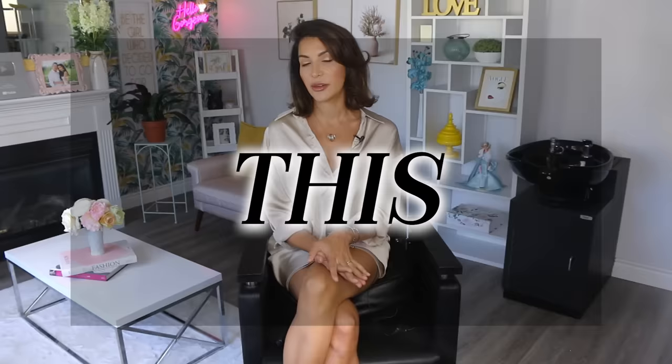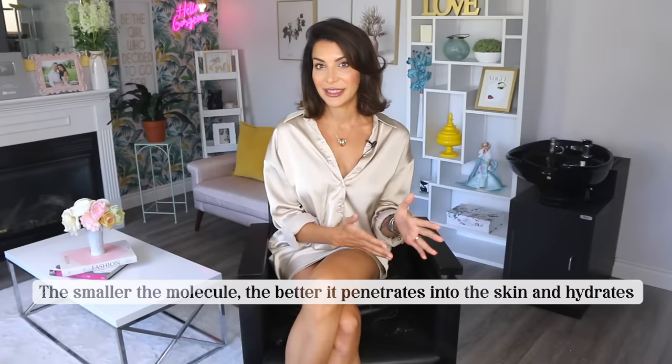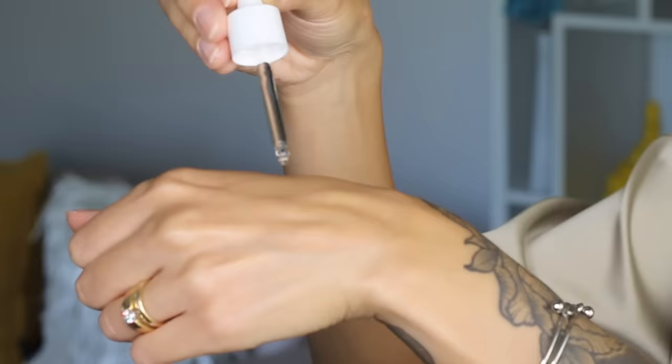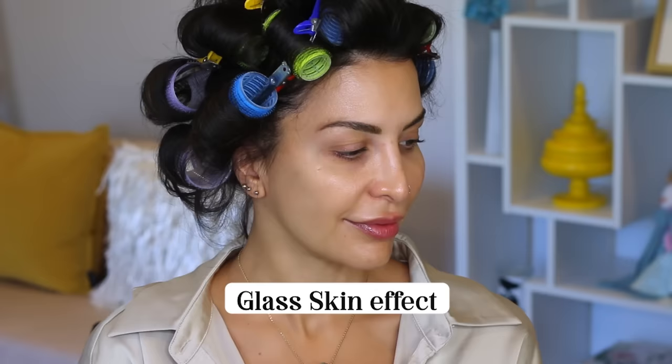I want to share another really amazing serum for hydration. This one is called The Lab Hyaluronic Acid Boosting Ampoule. The ingredient for hyaluronic acid products come in different sizes — the smaller the molecule, the better it penetrates into the skin and hydrates. If you've ever tried a hyaluronic acid product and felt like it was too sticky on the skin, it's likely because it had large molecular hyaluronic acid. This product is composed of one of the smaller molecular sizes in the industry, so it deep hydrates without leaving that sticky feeling. It's really great for stimulating collagen production and cell regeneration, plumps the skin up, softens lines, and gives you that glass skin effect that everyone is wanting right now.